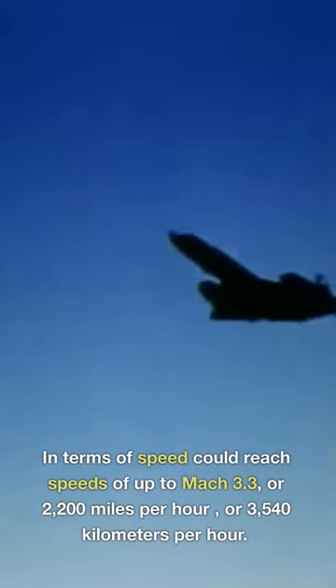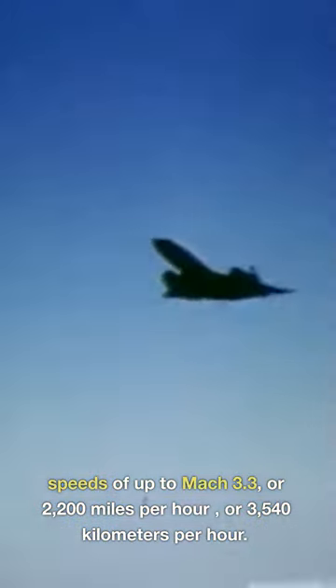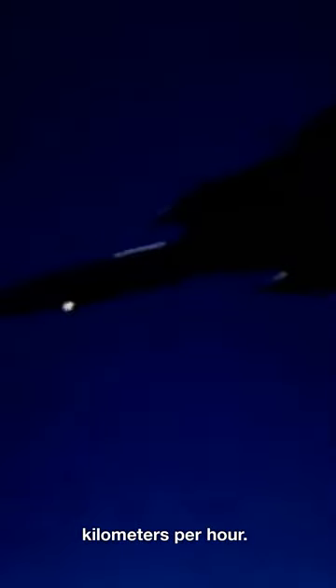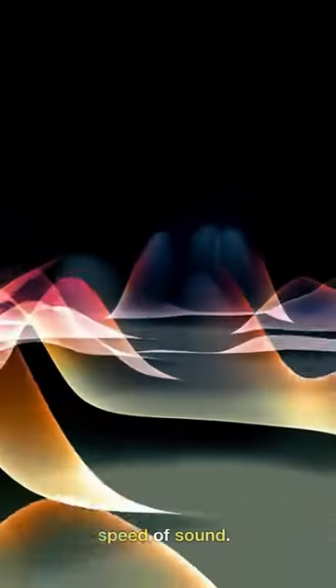In terms of speed, the SR-71 could reach speeds of up to Mach 3.3, or 2,200 miles per hour, or 3,540 kilometers per hour — more than three times the speed of sound.